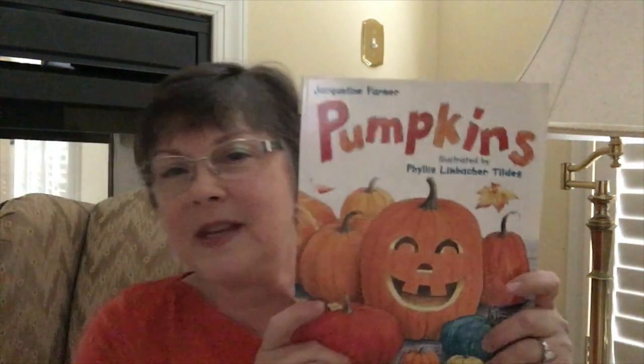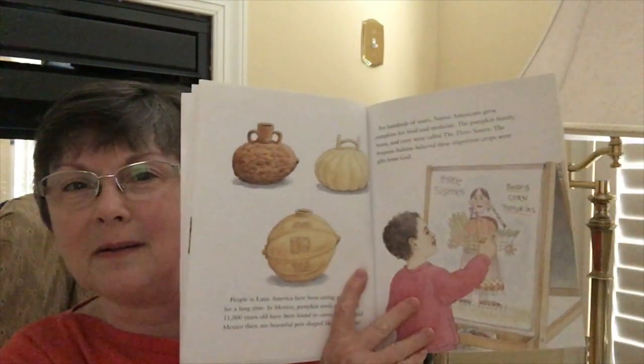Our book today is called 'Pumpkins,' illustrated by Phyllis Limbacher-Tiltz and written by Jacqueline Farmer. This is a great nonfiction book with so many interesting details about pumpkins. It starts off describing the different varieties of pumpkins.